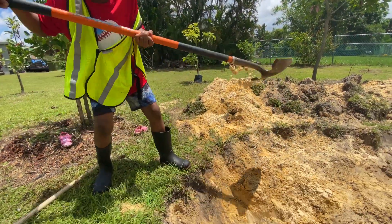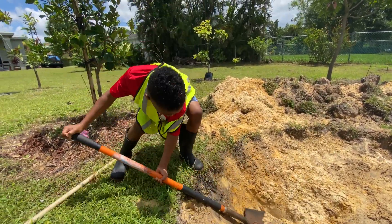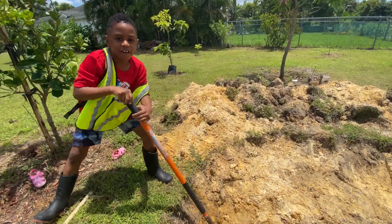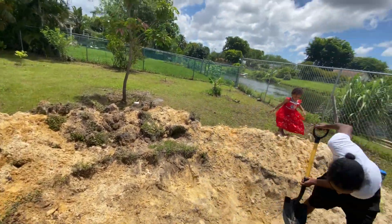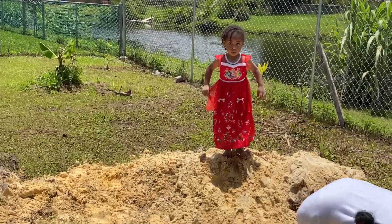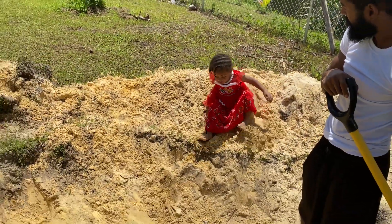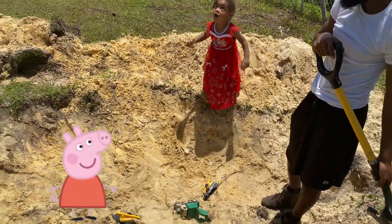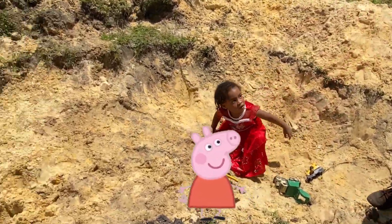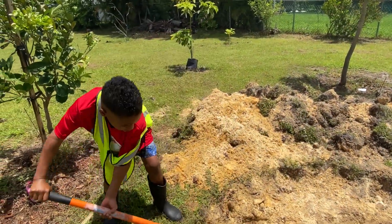My little cousin's trying to help, but he's making a mess. He says he's trying to help with the 'money puddles.' I corrected him — it's not a money puddle, it's a pond. A pond! Yes, a pond.